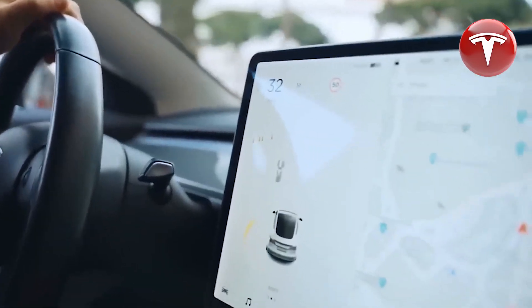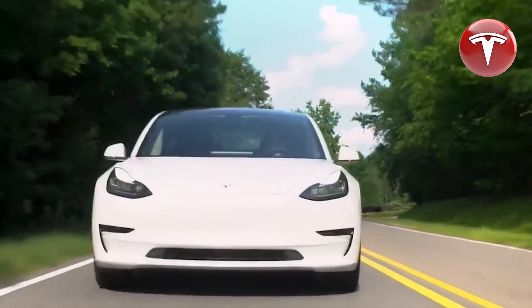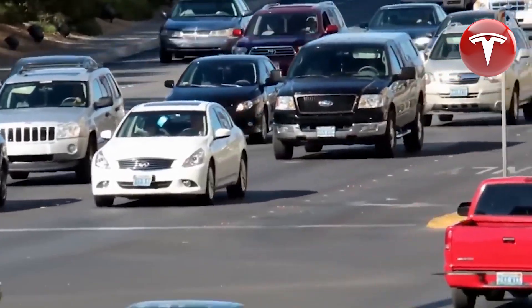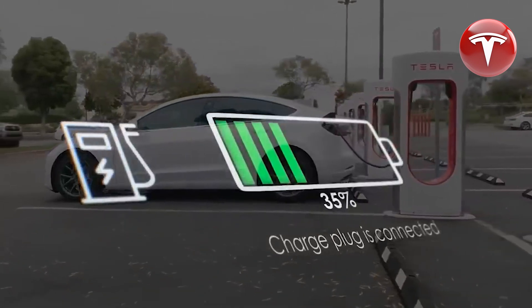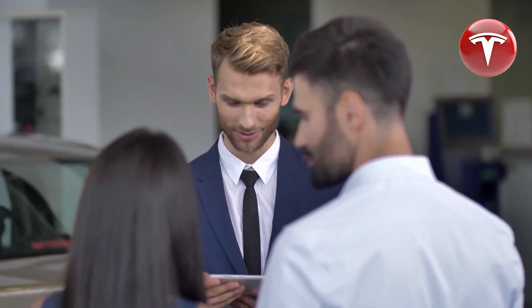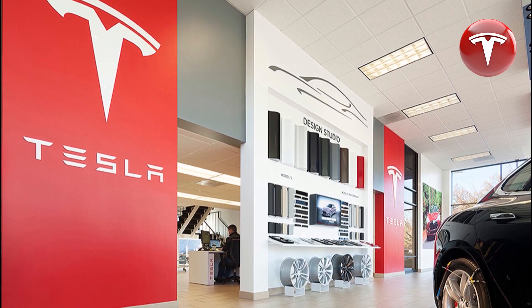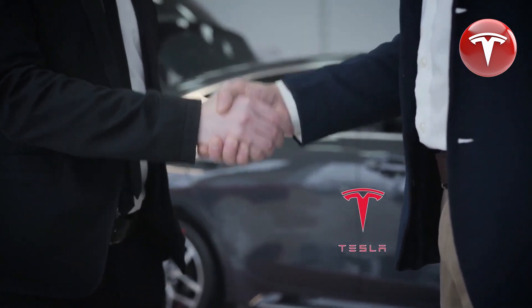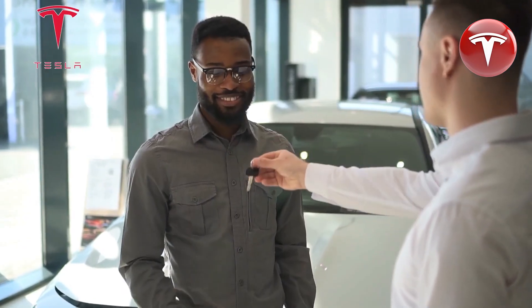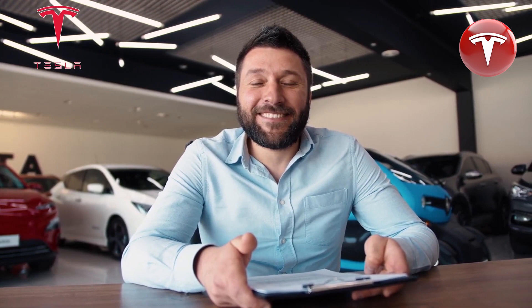Following the significant price reductions for the Model 3 and Model Y, Tesla has also scaled back the referral bonus for new cars. As Tesla continued to lower prices, particularly in the United States, they've been phasing out the referral program. Now, regardless of the model, the maximum referral bonus is capped at $250 with the added perk of 3 months of free full self-driving. If you're interested in securing an inventory Tesla — which often comes with more substantial discounts compared to brand new cars — Tesla's inventory system now displays all cars deliverable to you without restricting the search radius to a specific distance.